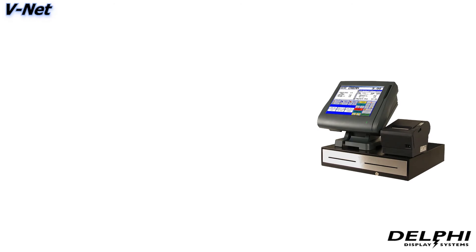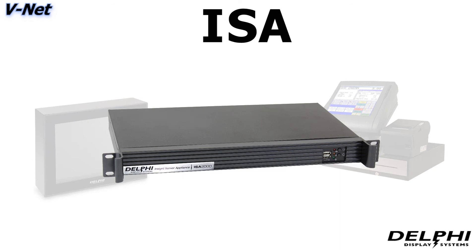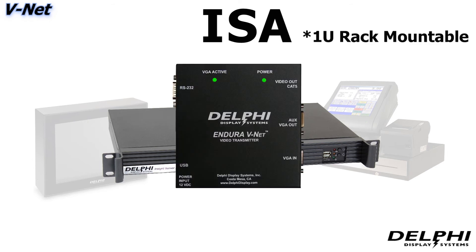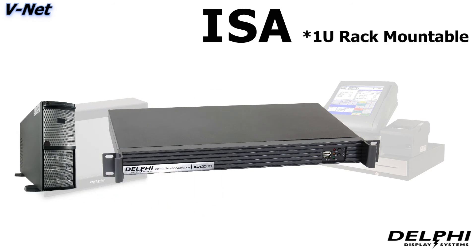Most POS systems don't have the ability to produce anything more than raw order data. For those systems, Delphi supplies the InSight Server Appliance, or ISA for short. The ISA is a 1U rack-mountable device that houses a Delphi V-Net transmitter as well as an industrial computer, all in one device.